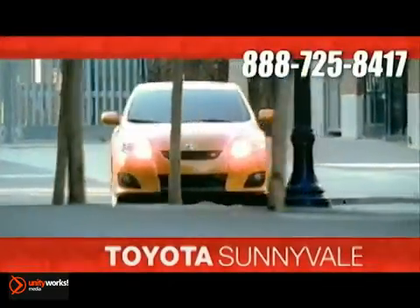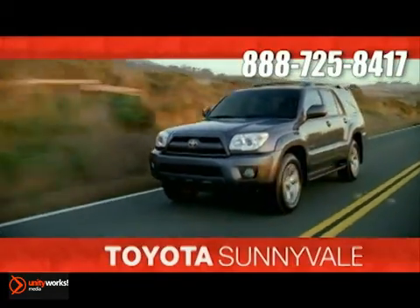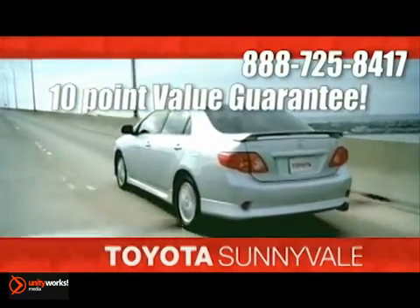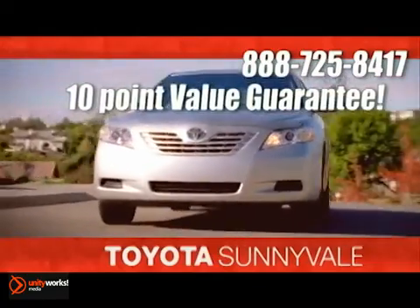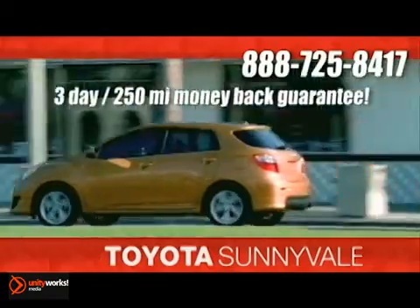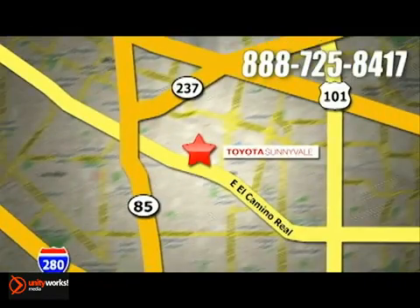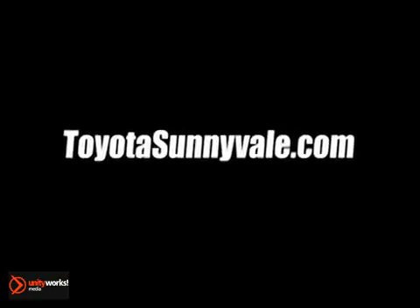At Toyota Sunnyvale, the fastest growing Toyota dealer in Northern California, we offer our exclusive 10-point value guarantee and discounted pricing right up front, plus a three-day 250-mile money-back guarantee and more. We are conveniently located in the heart of Silicon Valley at 898 West El Camino Real and at ToyotaSunnyvale.com.